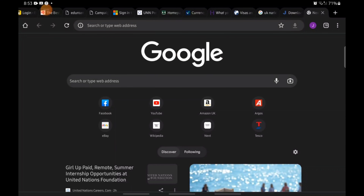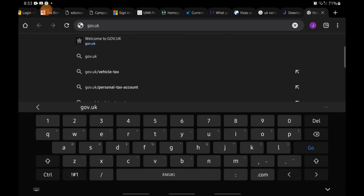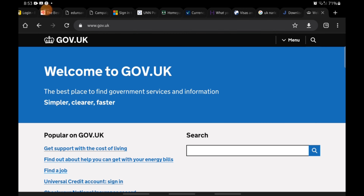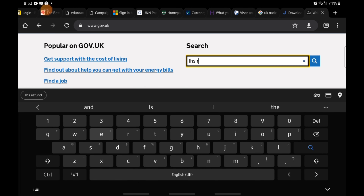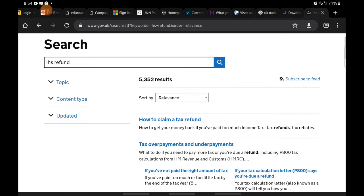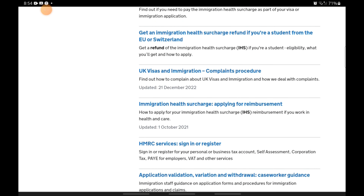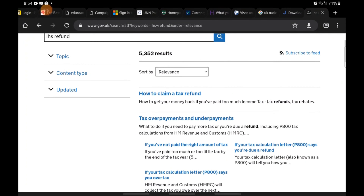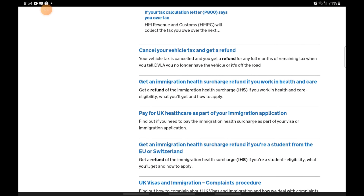Go to your phone browser and search for gov.uk. Once it opens, type in the search button 'IHS refund'. It brings out everything that has to do with IHS — tax refund, visa, and all those things. You can see it shows 5,352 results. Scroll to find 'Get an immigration health surcharge refund if you work in health and care' and click on it.